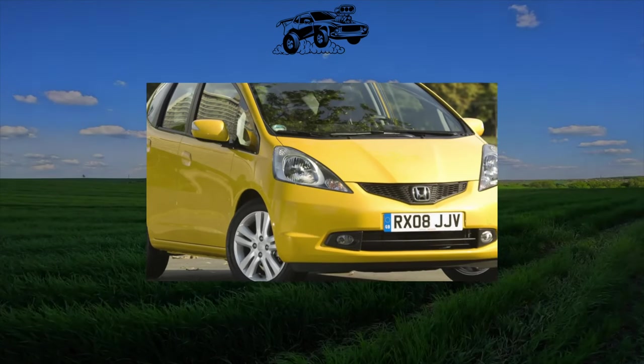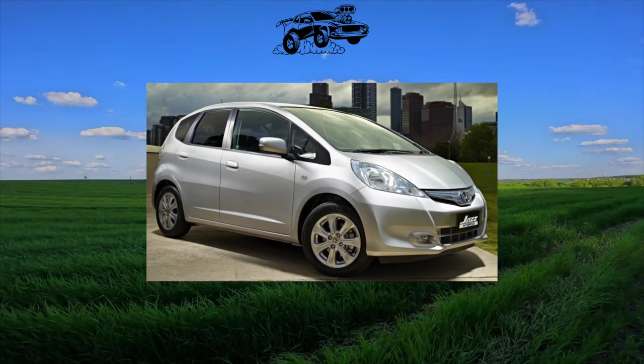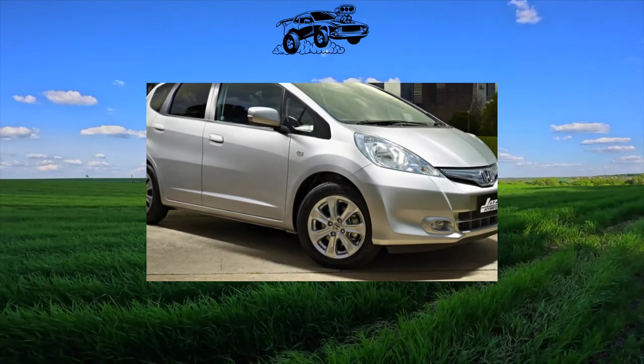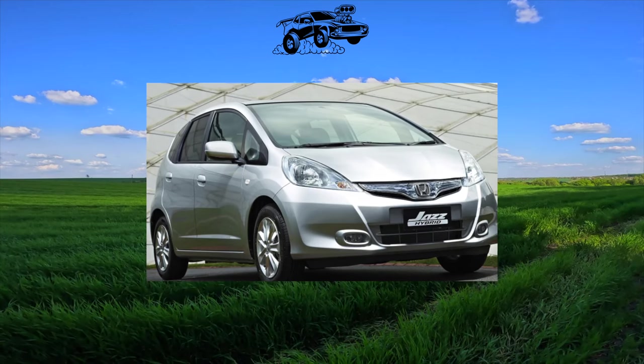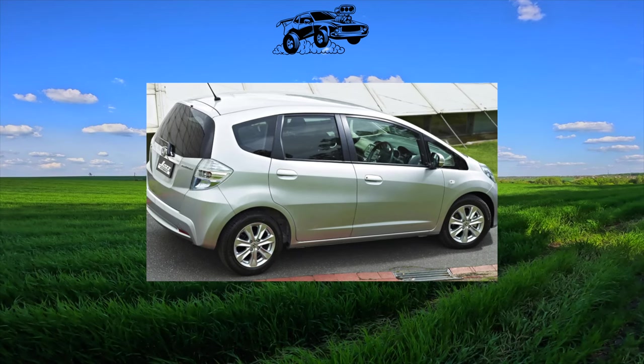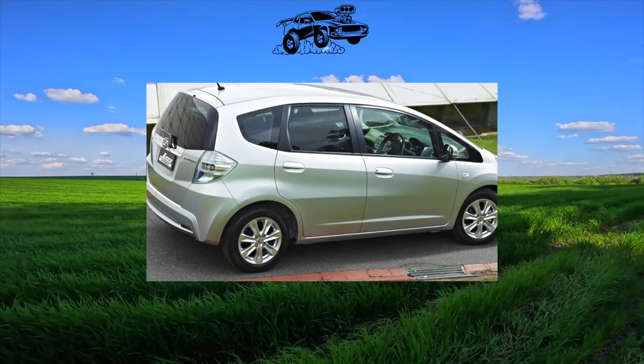In Ukraine, the Jazz of the first generation, as they say, did not go — mainly because dealers were selling it for almost the price of a Civic, a higher-end model. But in the secondary market, this hatchback is in good demand due to the optimal ratio of functionality, quality, and reliability. The car was produced only as a five-door hatchback, outwardly resembling a minivan.